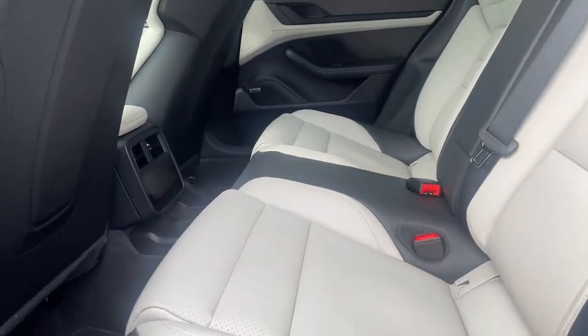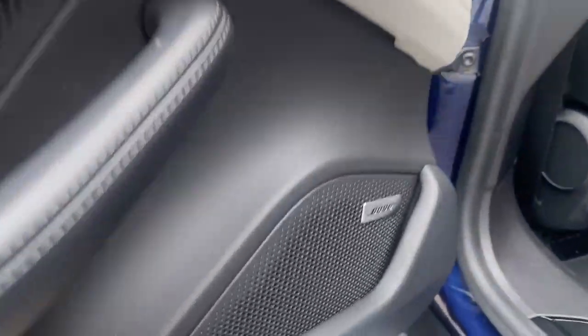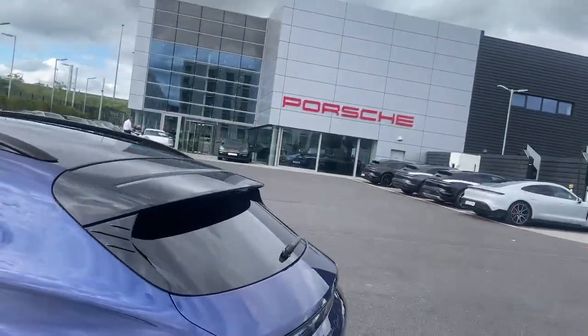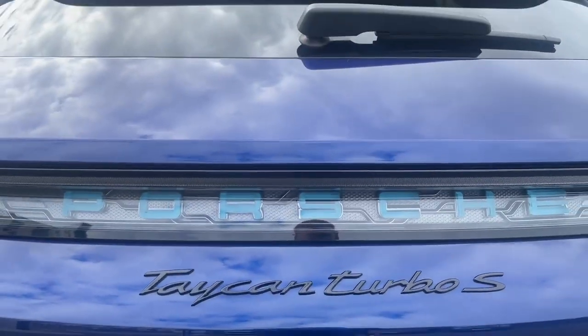Door handles in black against the lovely Gentian Blue Metallic. Here we see the two-tone leather, black crayon, Turbo S headrest, and big panoramic sunroof. Full Bose music system throughout the car. You can see the rear spoiler in black, model designation in black, and then we have the Glacier Blue Porsche crest.